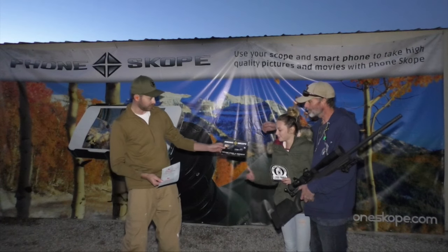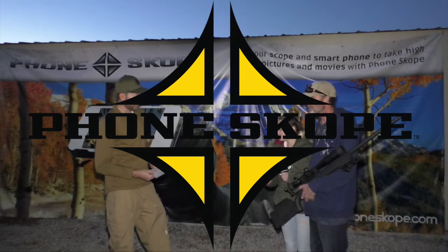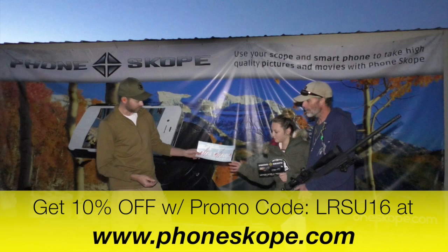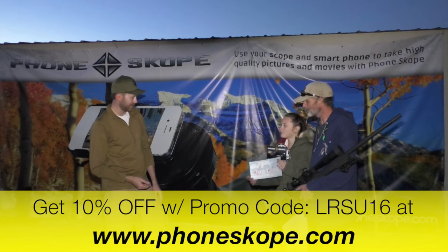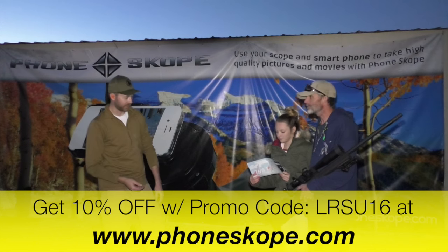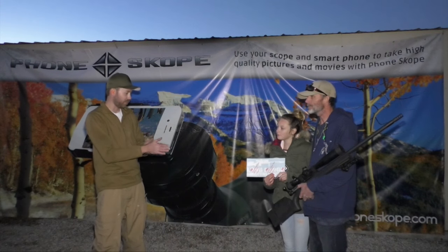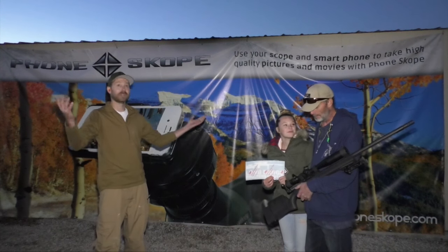Phonescope sponsored the event today, as you can see. We use them to film all of our long-range footage through our Swarovski spotting scope. I got you a decal to put on your truck, so you're official now. And of course you can get 10% off all of your Phonescope stuff if you go to their website with promo code LRSU16.